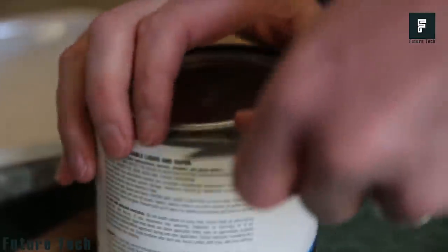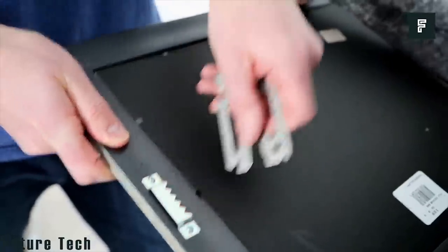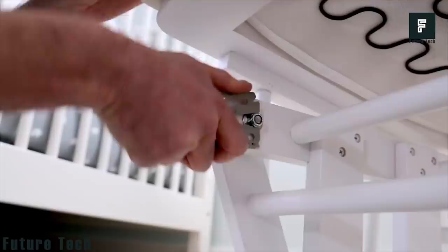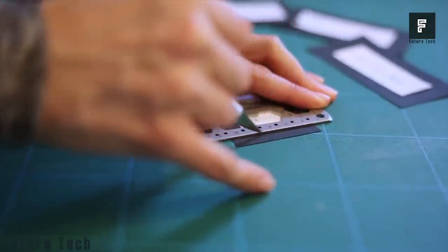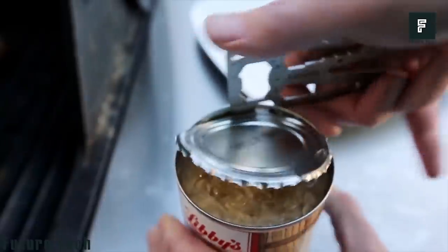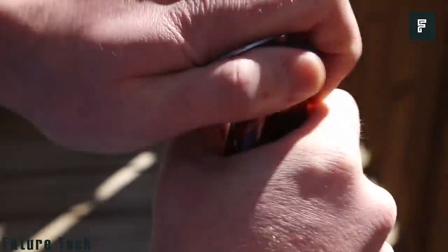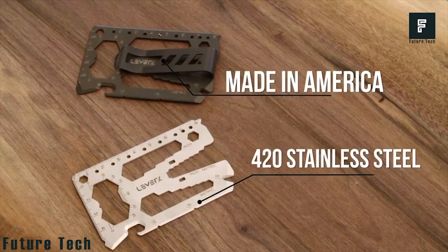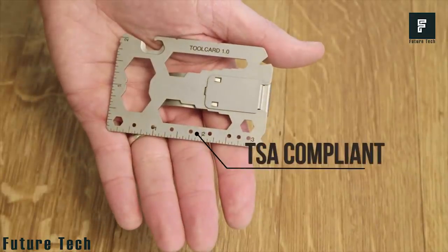The card's solid metal construction means it is built to last and can survive virtually any task you throw at it. It is made from 420 stainless steel, so you never have to worry about it tarnishing or rusting. Just rinse it off after each use and you're ready to go. If you have ever found yourself stuck in a difficult situation without access to the tools you needed to get the job done, Lever Gear is your solution.